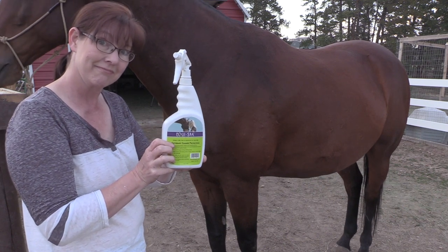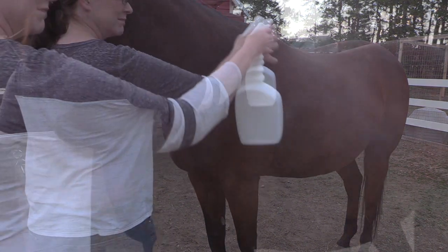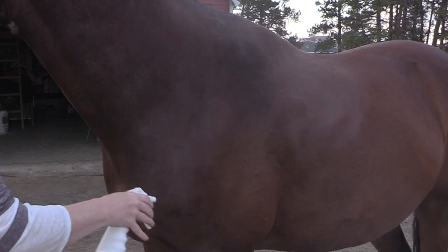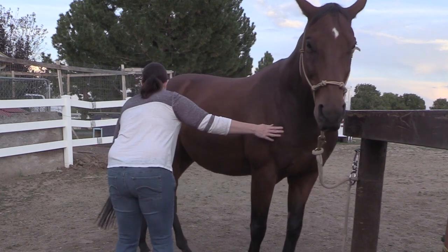Back in 2003, she decided she wanted to start using natural products on her horses, so she started making them herself. One thing she noticed was that her horses were quieter and calmer — they didn't dance away from the spray. Now, 15 years later, she has a complete line of natural products for horses. I think it's a great idea to look to nature to protect our animals from insects, stomach upset, and more.